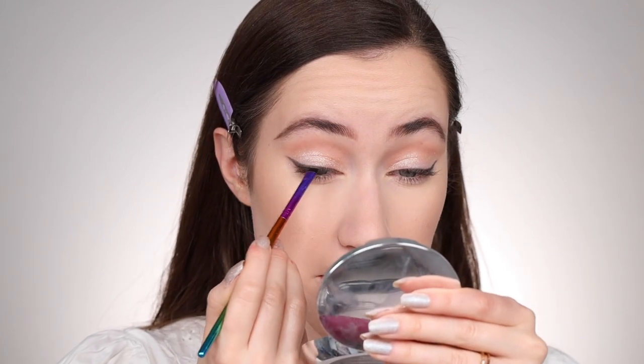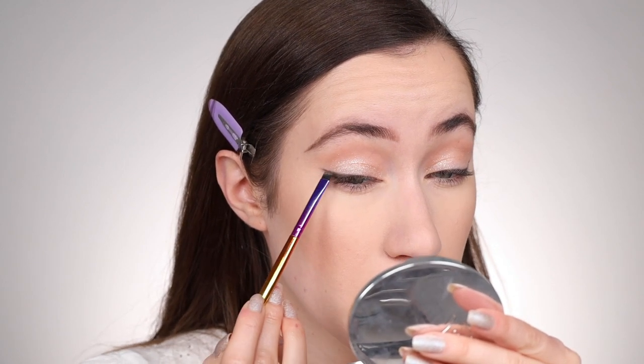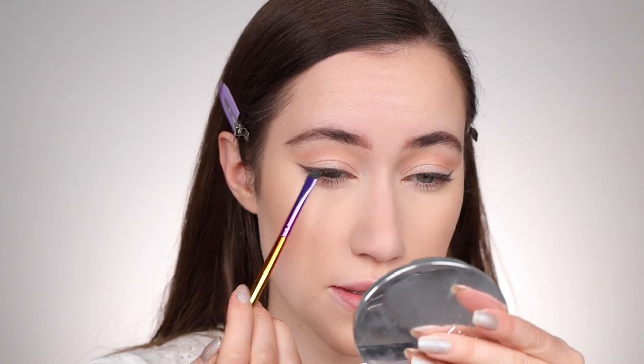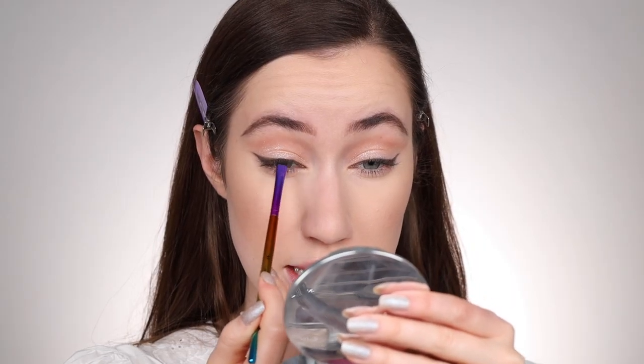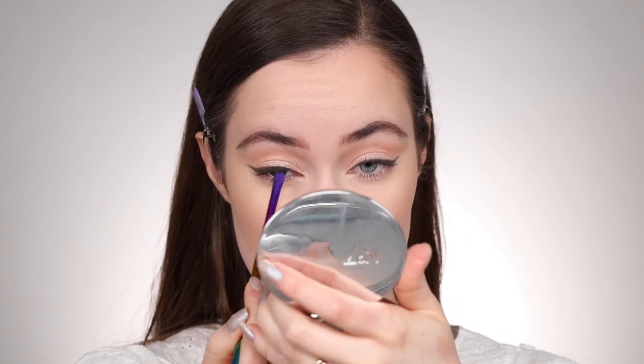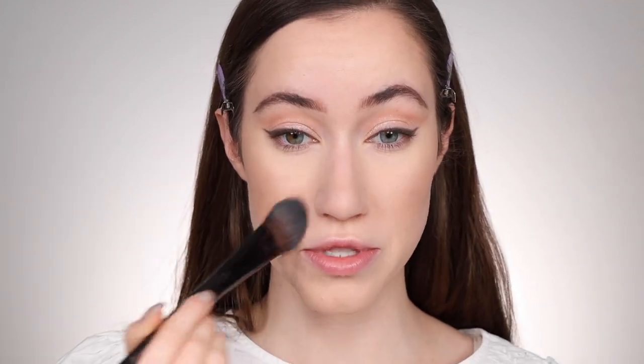Now I'm taking a flat brush and going into the center shade of the Natasha Denona palette — I thought it could be really pretty used as an eyeliner, but I wanted something else creating the definition first so it wasn't just eyeshadow. I'm stamping this right on top of the shape we created, then fuzzing out the edges with the powder. I'm also taking the powder and smudging it between those inner lashes for a softer definition, and creating a slight definition on the outer third of the lower lash line to tie it all together.